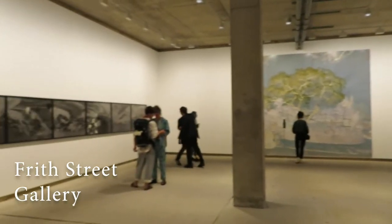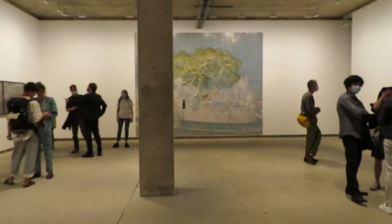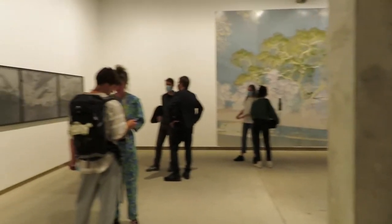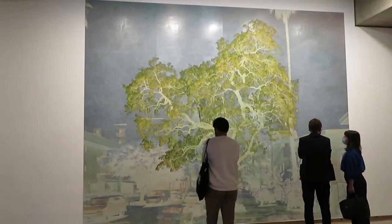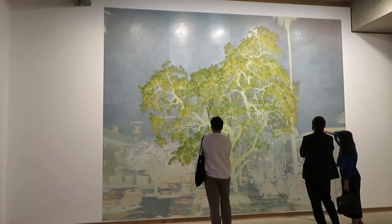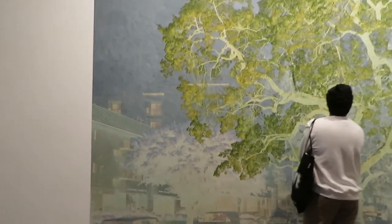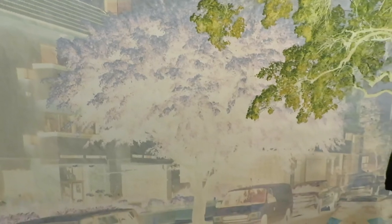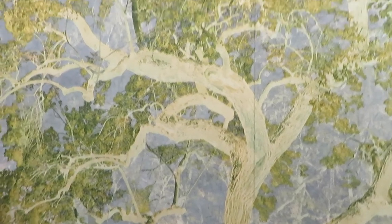Our next stop was Frith Street Gallery, which was showing works by Tacita Dean, commissioned by the London Ballet as set designs for their new show and world premiere of the Dante Project. And I think, honestly, this might have been my favorite exhibition that we went to this evening. The scale was so much larger than the other works we had been looking at — it really drew me in and felt a lot more all-encompassing, and you could really focus on the details of the work. Me and Iad were being detectives, trying to figure out the medium and subject of this piece without reading any of the materials first — so we didn't even know this was a set design at the time.